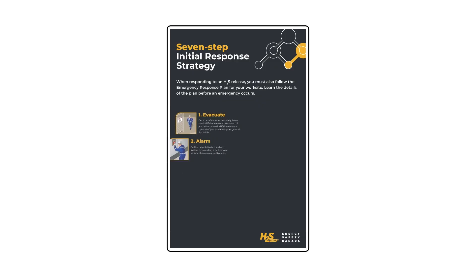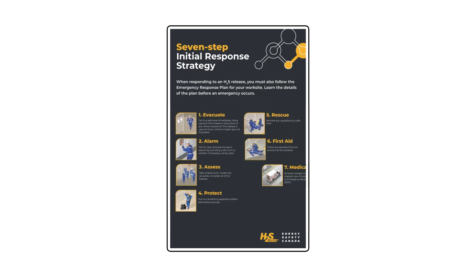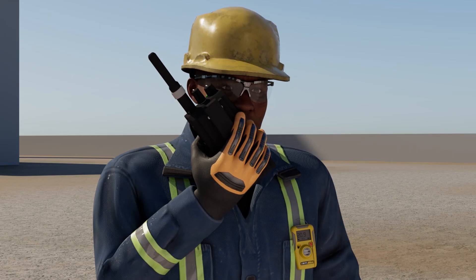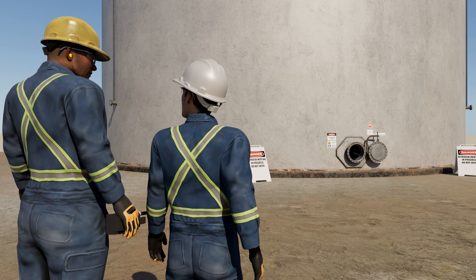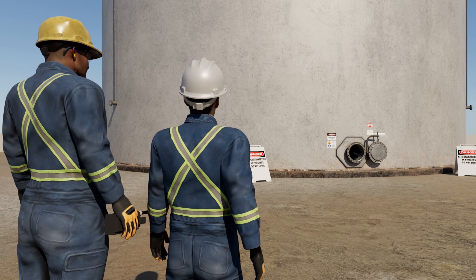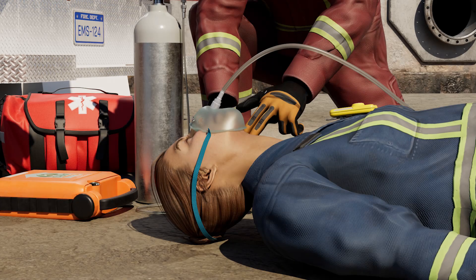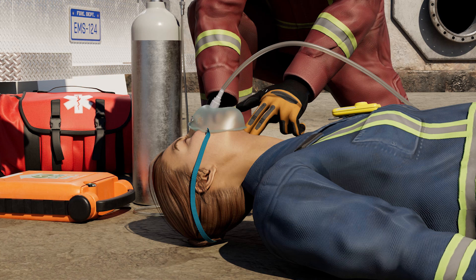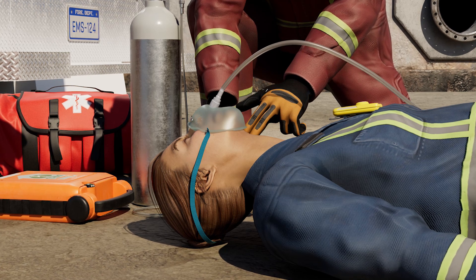Your part in this was knowing the emergency protocol. Steven knew the radio channel and message to use to get help fast, and you both assessed the situation correctly — attempting to reach Sam yourselves was too dangerous. Asphyxiant incidents can be sudden and devastating, but with the right knowledge and swift action, we can save lives.